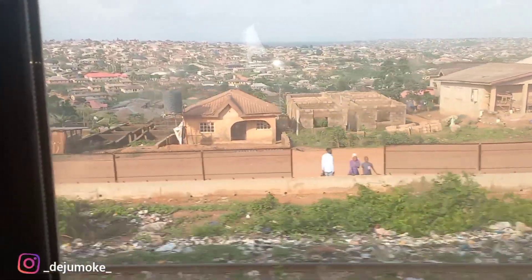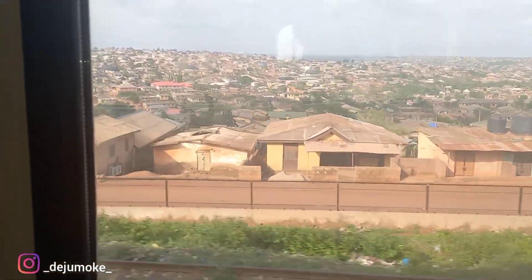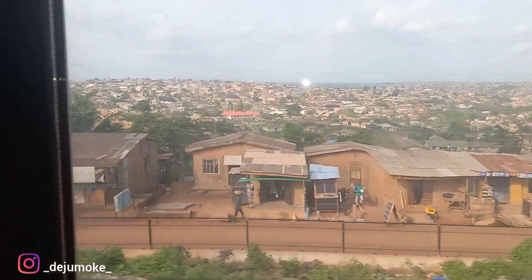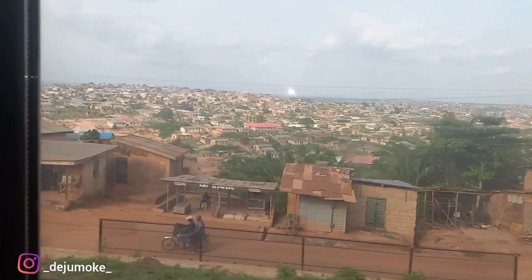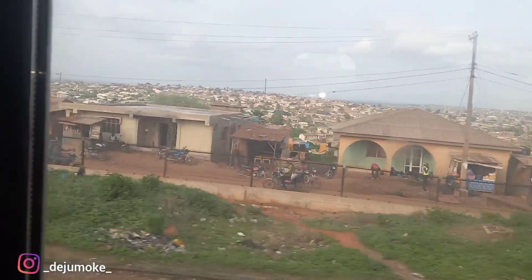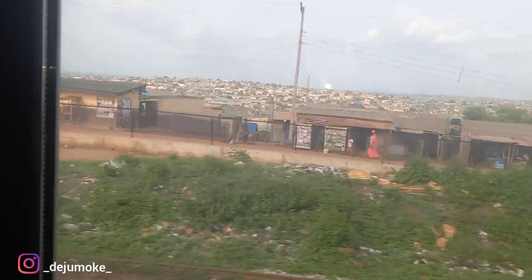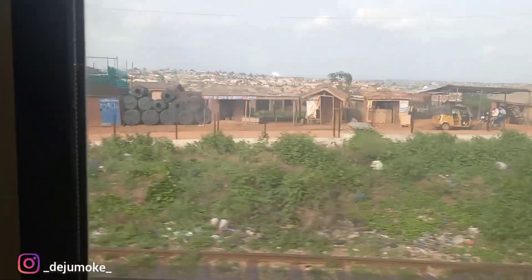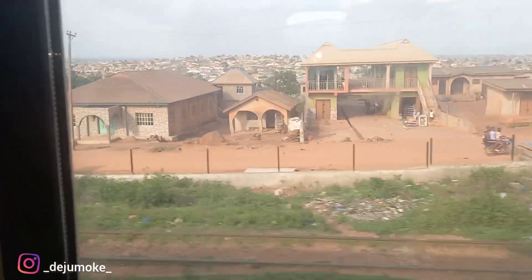So I came outside — well, I was just by the door — to show you. I think this is the city of Apilkota if I'm right. We are almost at the next station. I forgot the name of the station, but we're almost there.